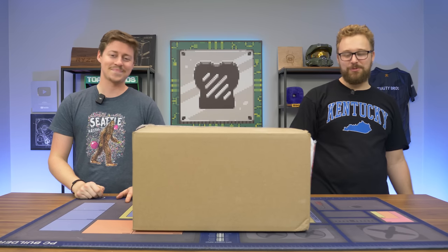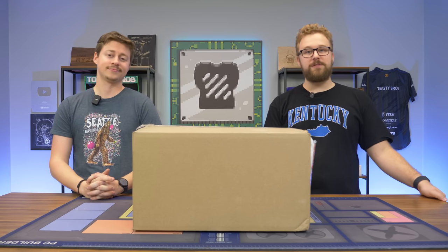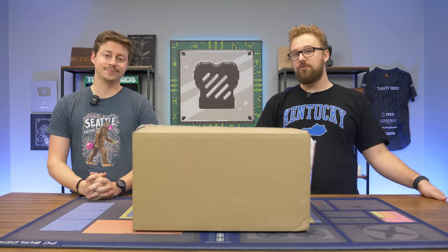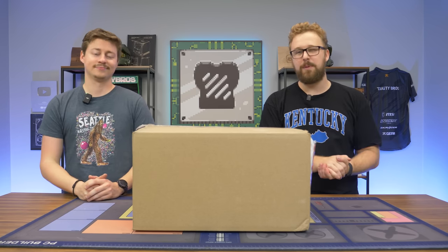What we have right here is an HP Victus, which we have taken a look at on the channel a couple months back with a different spec model. That one had a 5600G with a 1660 Super, but now they've upgraded that model to an i5-12400 with a 1660 Super, and it comes in under $700. Is it worth buying? Well, we're about to find out, but first, a word from today's sponsor.